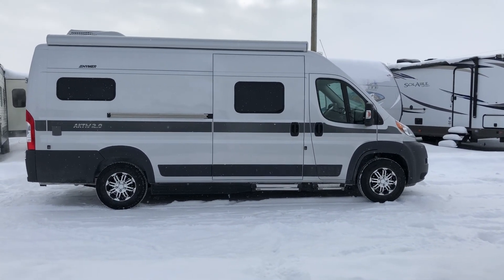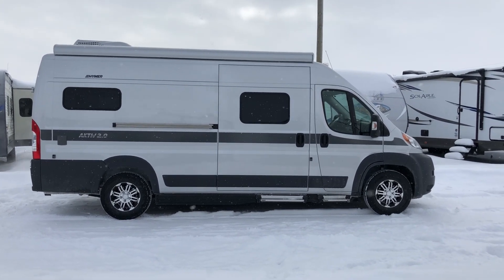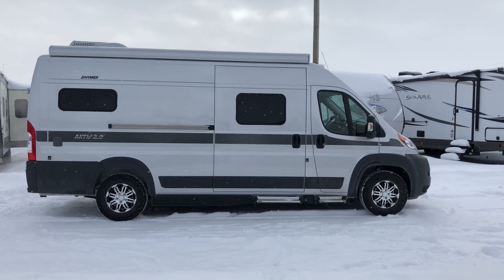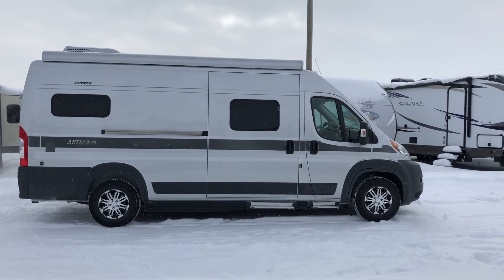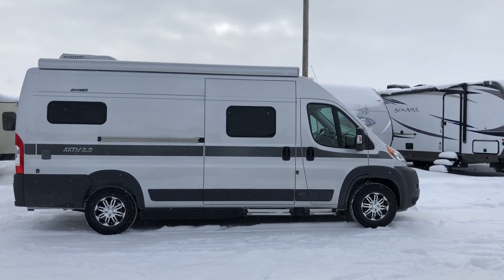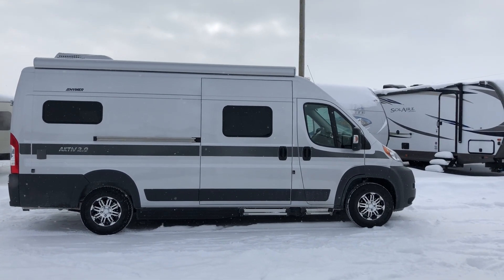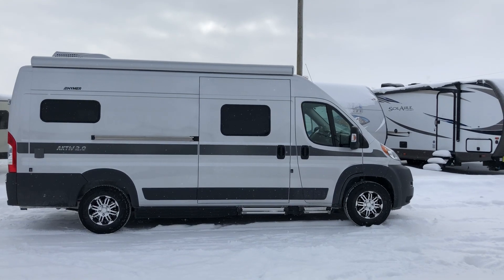It's got 250 watt solar panels on the roof. It also has Volt Start on this unit — Volt Start will start your vehicle up to five times to keep the battery charged so you can run your air conditioning to keep pets nice and cool. It's a nice feature.